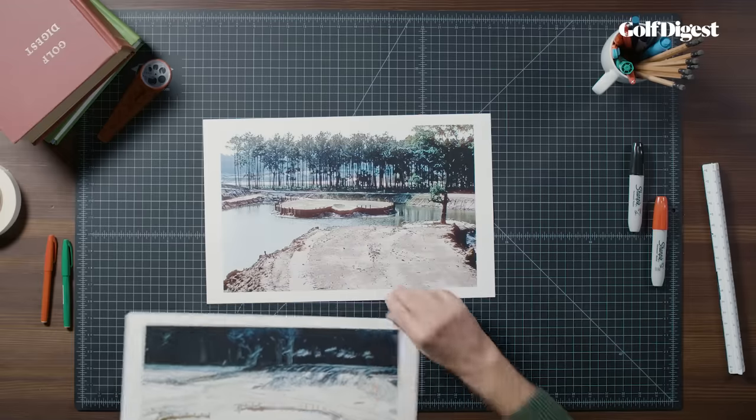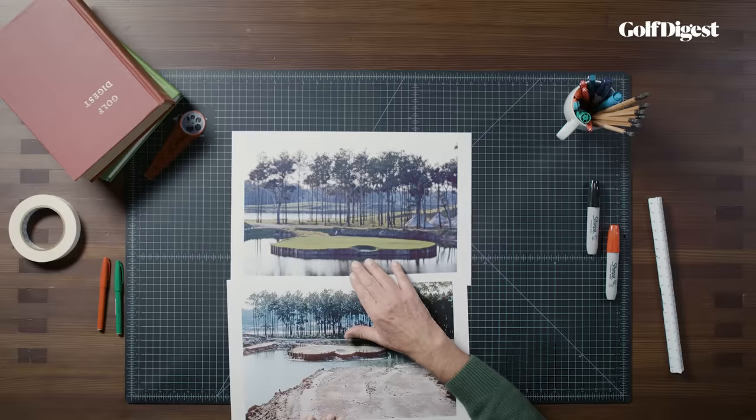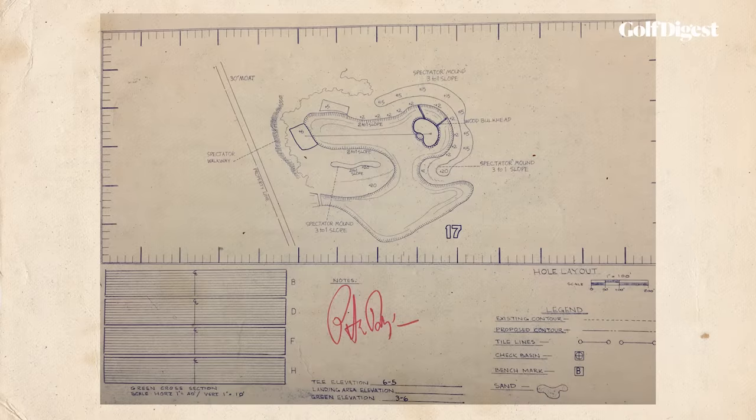The green was a simple shape. Pete called it apple-shaped; others would later declare it to be a frying pan over the fire. He added one pot bunker to the front right, also a simple shape. Pete normally designed in the field, drawing rudimentary diagrams in the sand using a stick. But Beeman's bankers wanted real plans, so a complete set of hole-by-hole diagrams were drawn up.